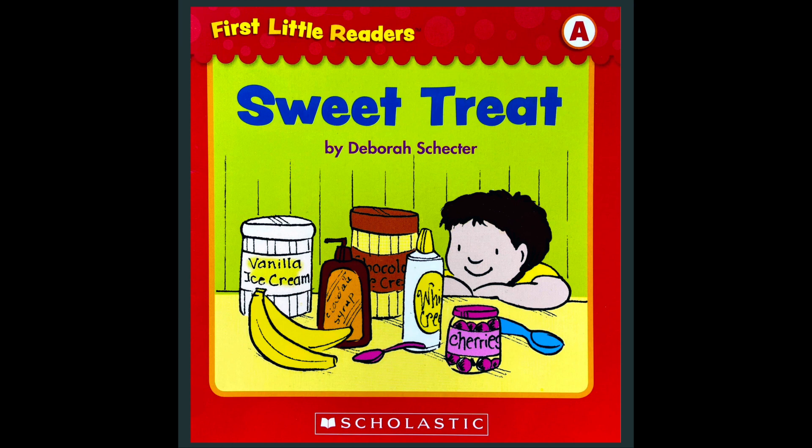Can you find anything sweet on the cover? Where are the bananas? Yes, there are the bananas. And we also have ice cream. Where's the ice cream? We have chocolate syrup, we have whipped cream — that is the white cream that goes on top. And where is the jar of cherries? Yeah, there's a jar of cherries. Are you ready to read? Let's read about the sweet treat.